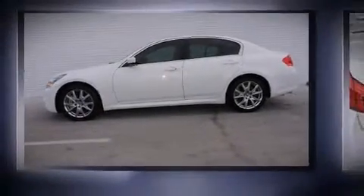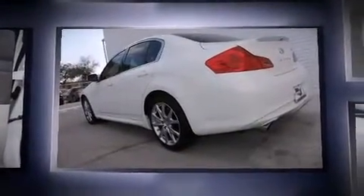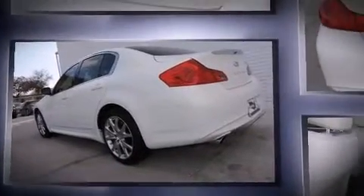Get excited about the 2012 Infiniti G37. This 4-door, 5-passenger sedan still has less than 15,000 miles. A 3.7-liter V6 engine pairs with a sophisticated 7-speed automatic transmission, providing a smooth and predictable driving experience.